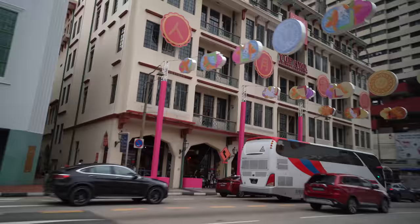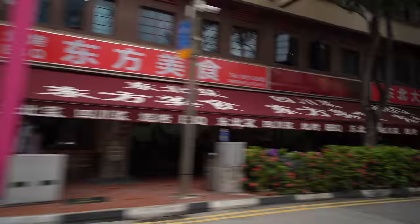Hey guys, it's us! Welcome back to another vlog here in Singapore. So today's video, we will be exploring Chinatown. A lot of you guys recommended that we visit Singapore's Chinatown for cheap eats, and if you know us well, we love to eat and also we love cheap things. So this place is perfect for us. Let's go explore Singapore's Chinatown — another day, another adventure. Let's go!